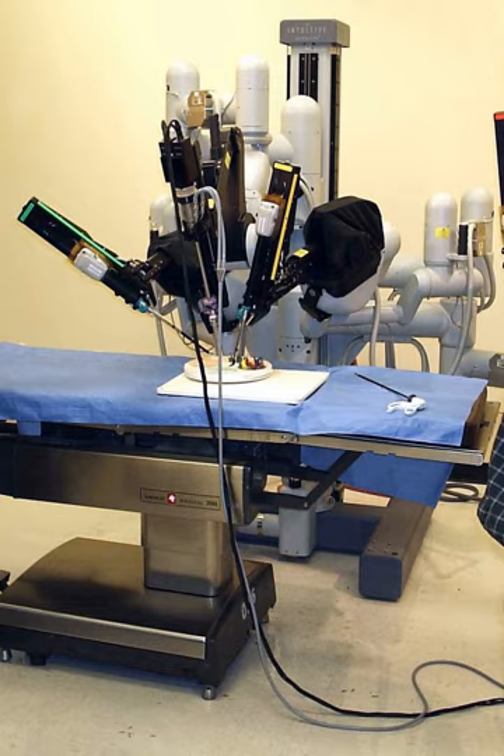A telemanipulator is a remote manipulator that allows the surgeon to perform the normal movements associated with surgery, whilst the robotic arms carry out those movements using end effectors and manipulators to perform the actual surgery on the patient. In computer-controlled systems, the surgeon uses a computer to control the robotic arms and its end effectors, though these systems can also still use telemanipulators for their input.